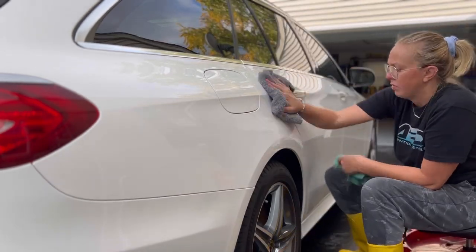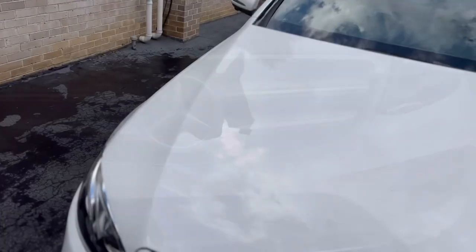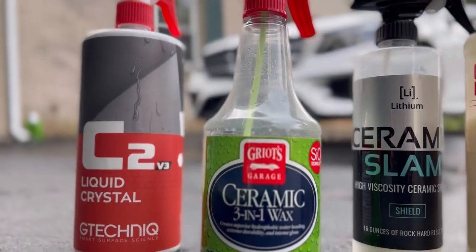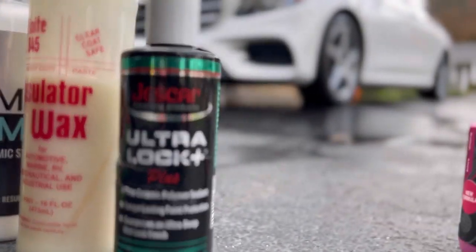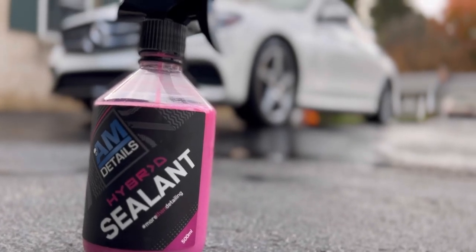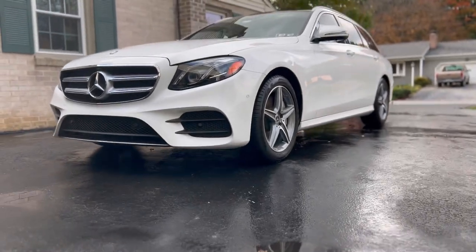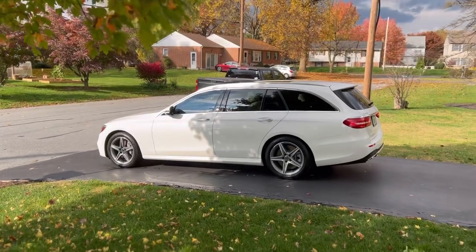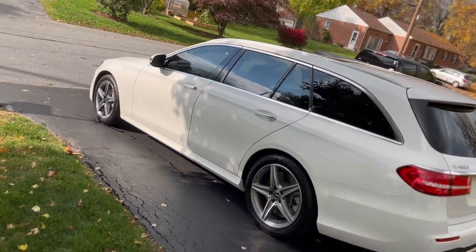Just like that, we are done applying our AM Details Hybrid Sealant — beautiful streak-free results, and the customer was very happy. Hopefully you've enjoyed this in-depth discussion on winter protection, the products I recommend and have used on customers' vehicles, and why I've chosen them. I know there's an overwhelming amount of products on the market, so hopefully these recommendations help simplify that process when choosing the right protection for your vehicle.